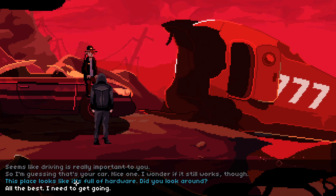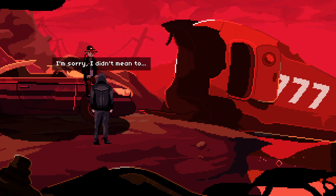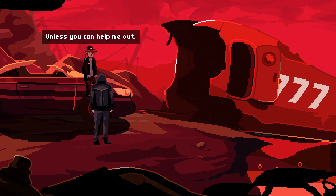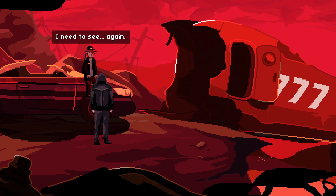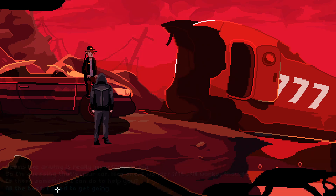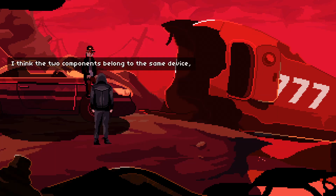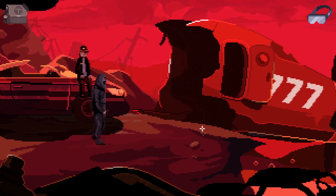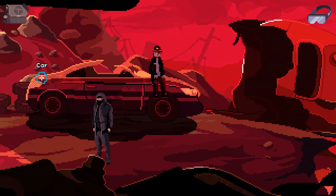This place looks like it's full of hardware — did you look around? Are you serious or making fun of me? I would if I could. It just so happens that I can't see anything — that was my only working eye. I'm sorry, I didn't mean to. But enough about that — unless you can help me out, it just makes me more depressed. Is there something I can do to help you? I need to see again. All the best — I need to get going. It needs to see again. I don't think we have anything for that. I think the two components belong to the same device, but I don't want to connect them and accidentally fry them. I think I need some sort of reference to go by. So that's why we're collecting all these component parts.